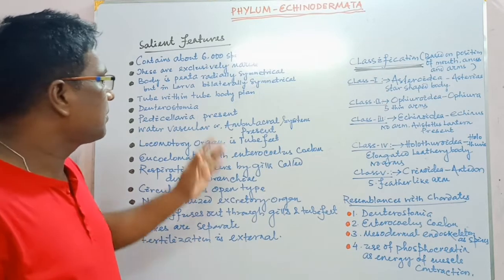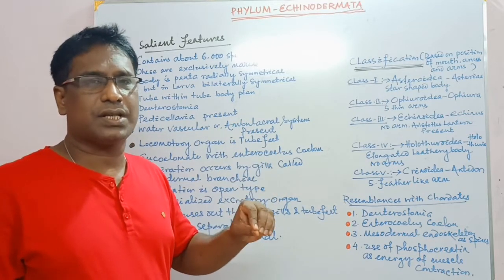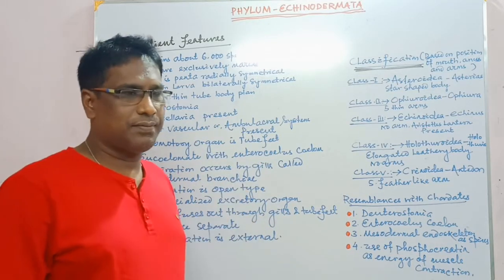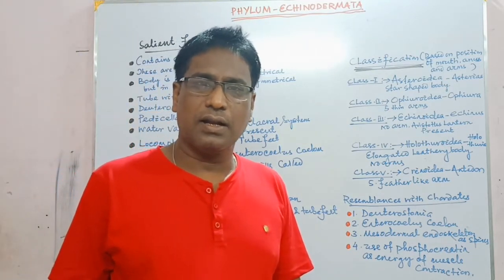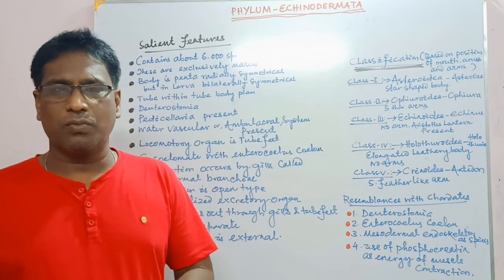So students, this is all about the general characteristics and salient features of phylum Echinodermata. The examples are Asterias (starfish), Antedon, Holothuria, Cucumaria (sea cucumber).